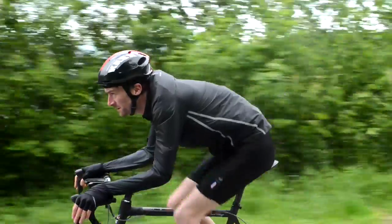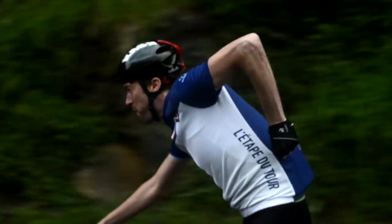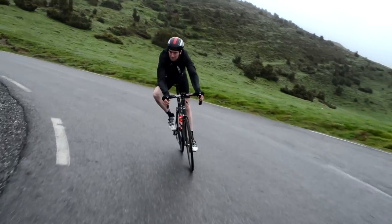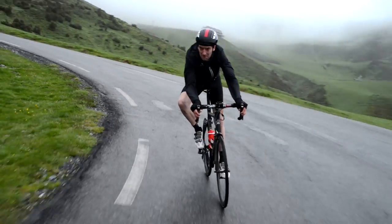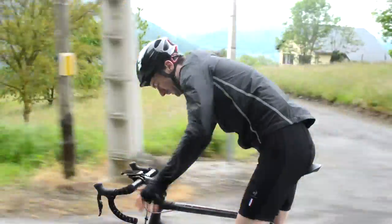This is particularly key on the descent of the Tourmalet — it's going to take a long time. So if you eat something at the top, it's likely that the nutrients from it will be entering your bloodstream by the bottom. At this point, you might benefit from getting out of the saddle and changing your position, or having a bit of a stretch.